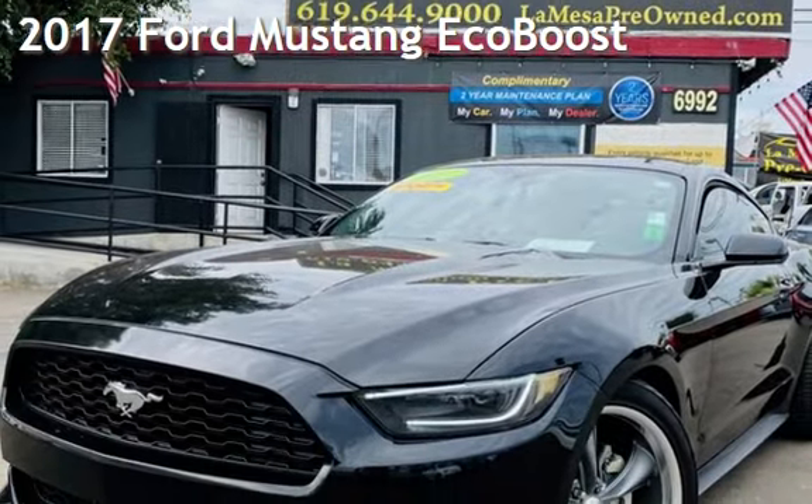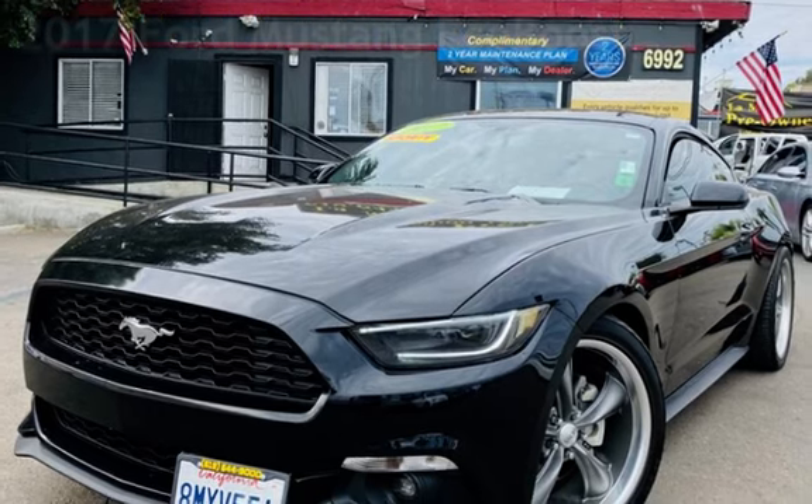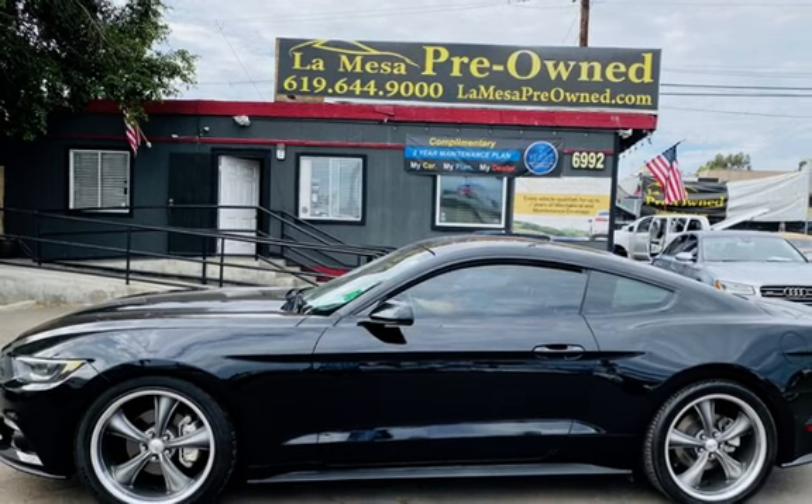Presenting a pre-owned 2017 Ford Mustang. This two-door coupe has a four-cylinder, 2.3-liter i4 engine, with rear-wheel drive and an automatic transmission.